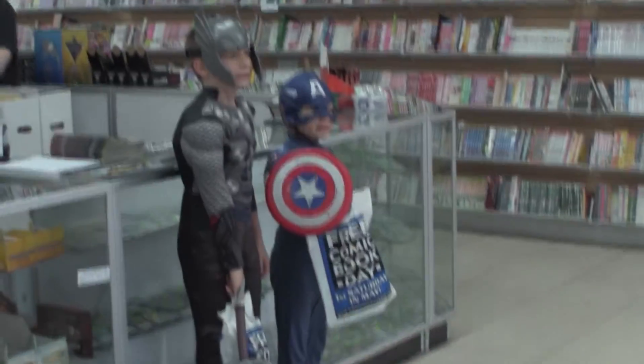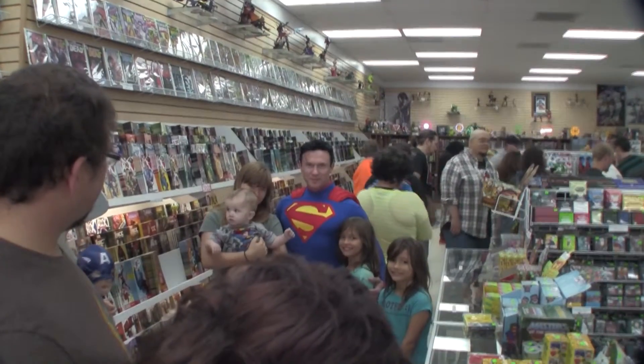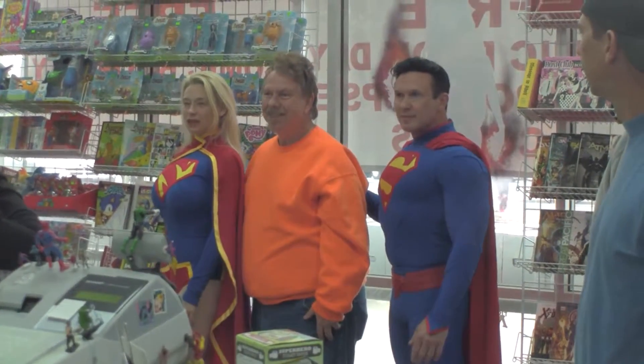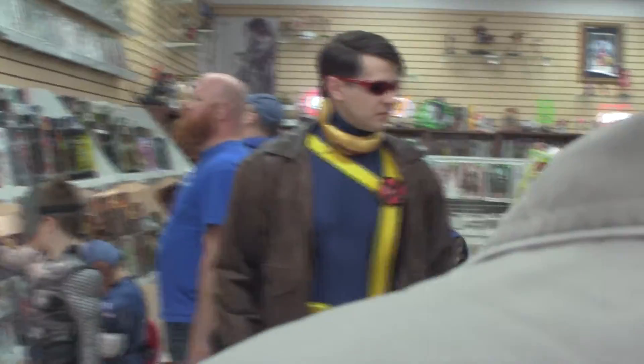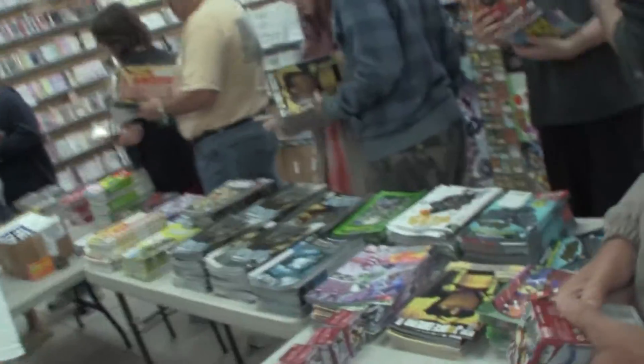These are two of the cutest kids. They had a lot of superheroes — Superman, Superwoman, Cyclops — and those were all the comics that they had.